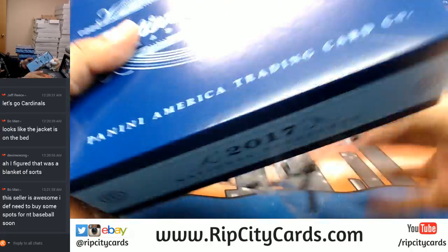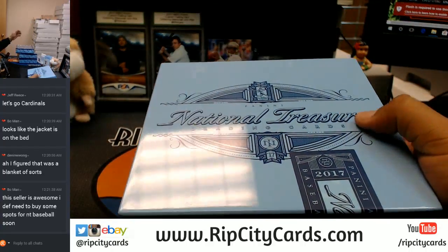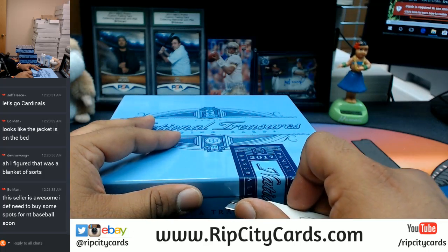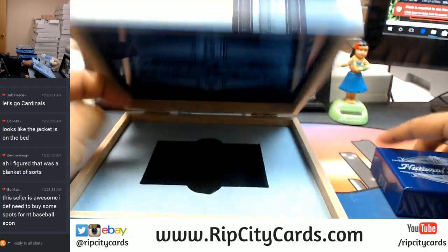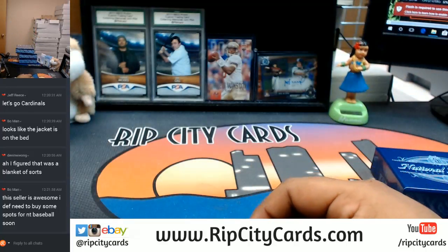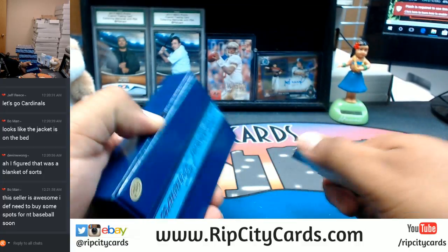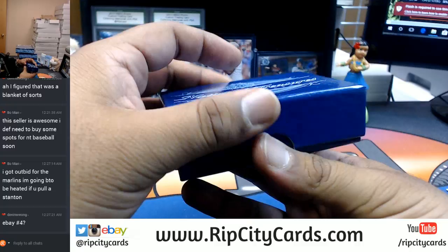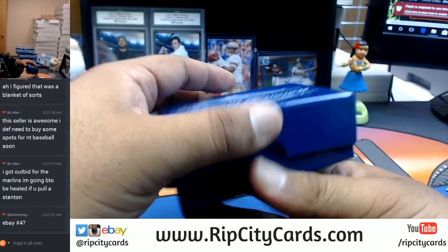I really need to figure out what kind of music I can play in the background while I do breaks instead of having you guys hear me breathing and whatnot. I need to look into some free-use or public domain music. Yes Devin, this is eBay number four, my man, for NT.